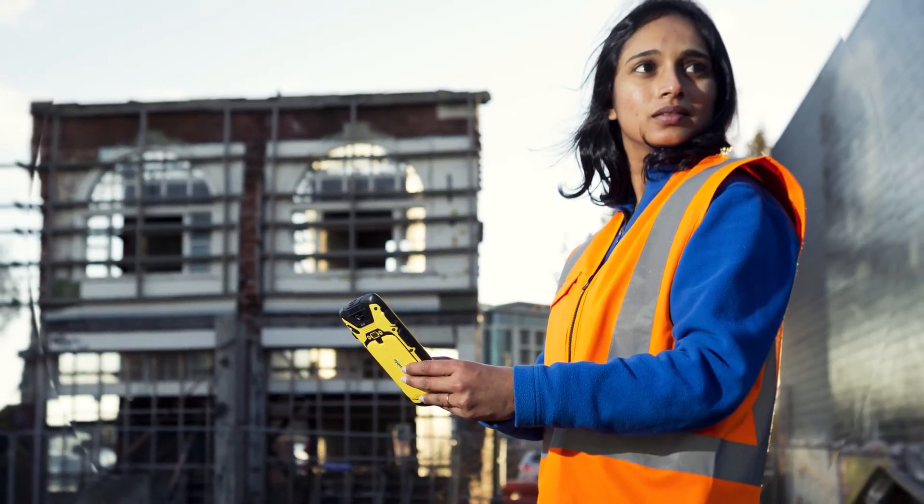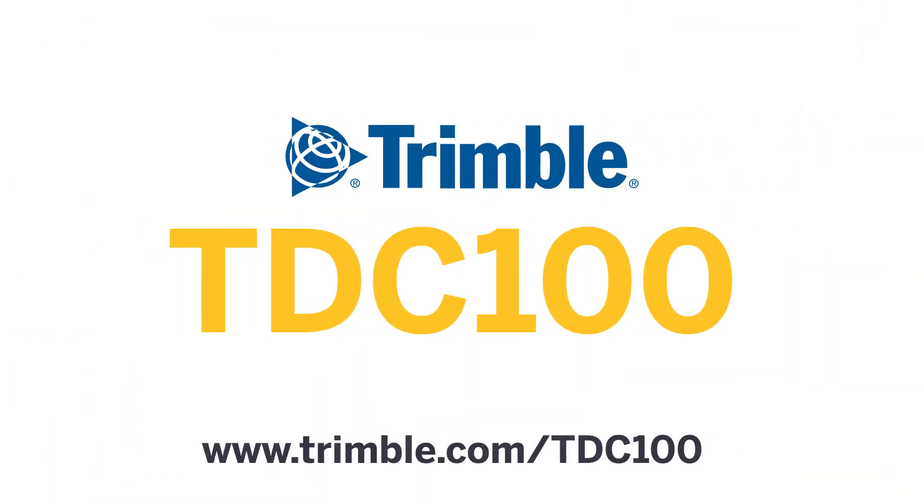Before you head back to the field with a tool that isn't built for the job at hand, get one that is. The TDC100 series handheld from Trimble — it's the perfect solution to boosting productivity and capabilities in today's connected workplace.